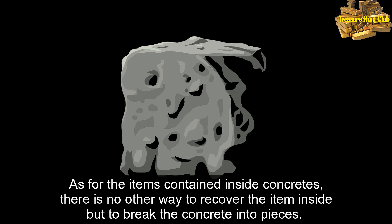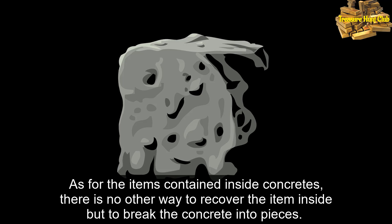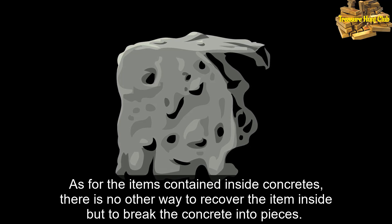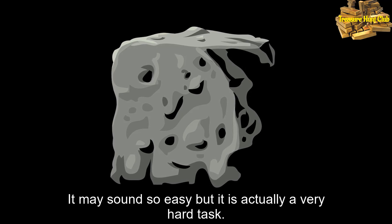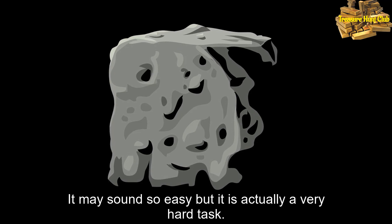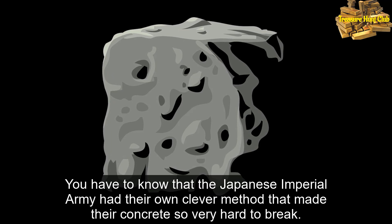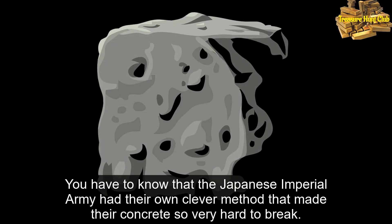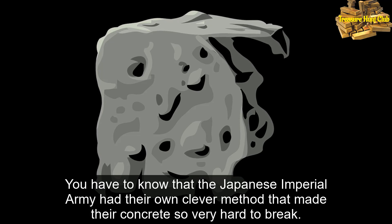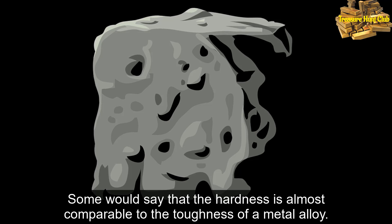As for items contained inside concretes, there is no other way to recover the item inside but to break the concrete into pieces. It may sound easy, but it is actually a very hard task. You have to know that the Japanese Imperial Army had their own clever method that made their concrete so very hard to break. Some would say that the hardness is almost comparable to the toughness of a metal alloy.